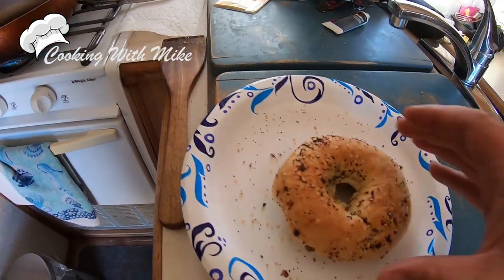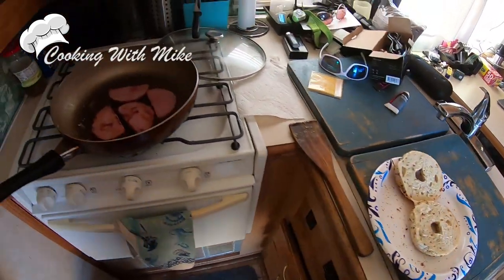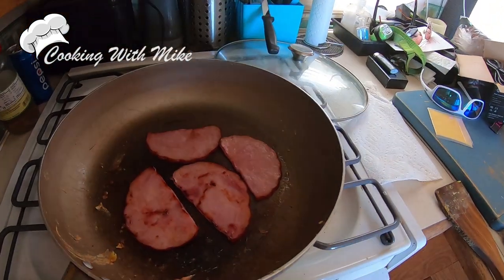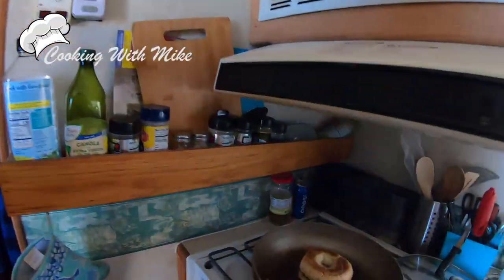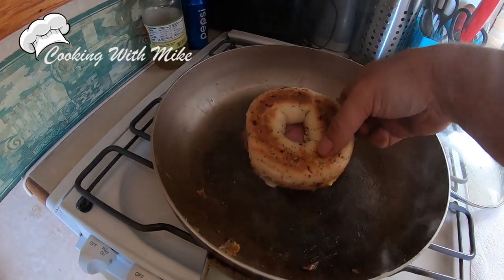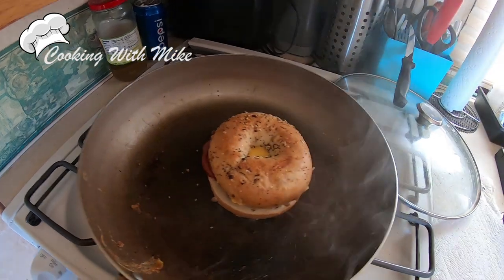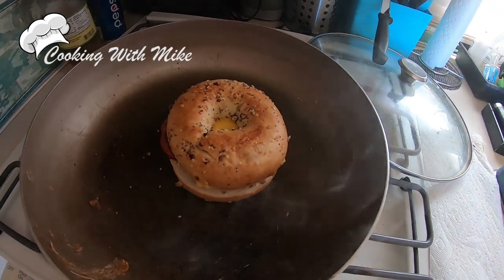And then you stick that ham on a bagel. But you do have to melt cheese. And then you put the bagel itself on to warm up the bagel. You still want it nice and soft though.